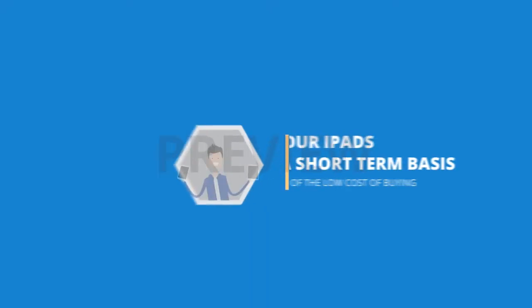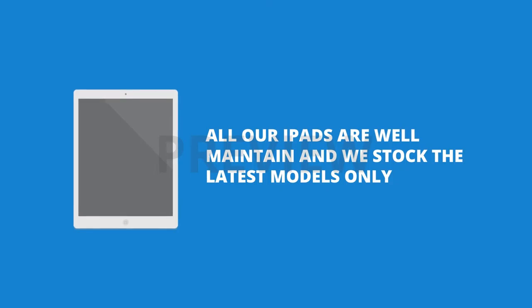We let you rent our iPads on a short-term basis for a fraction of the cost of purchasing brand new. All our iPads are well-maintained and we stock the latest models.